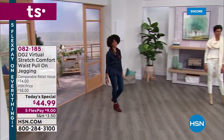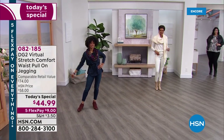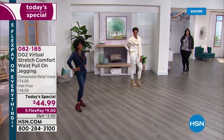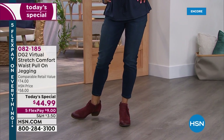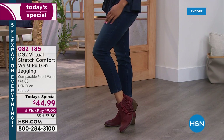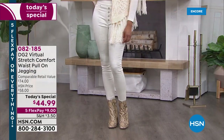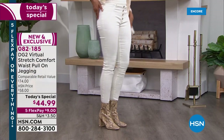We're going to take DG2's number one best-selling, most-reviewed fabrication called Virtual Stretch, which you've reviewed with perfect five stars over 9,000 times. We're going to combine it with the perfect jegging style — a pull-on, pull-off jean — add a comfort waistband and a little retro 70s faux button fly, putting it all together in one beautiful, smooth, lean, gorgeous, flattering jean from the jean queen herself.